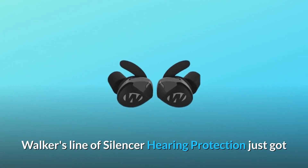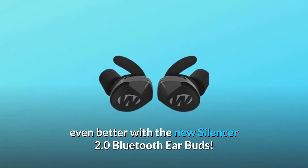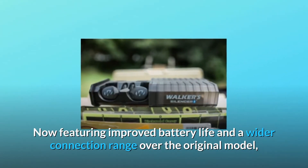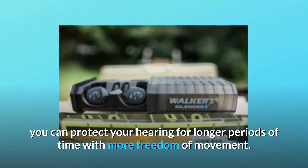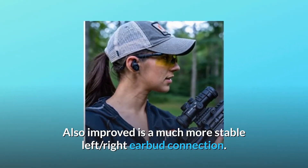Walker's line of silencer hearing protection just got even better with the new Silencer 2.0 Bluetooth earbuds. Now featuring improved battery life and a wider connection range over the original model, you can protect your hearing for longer periods of time with more freedom of movement. Also improved is a much more stable left-right earbud connection.